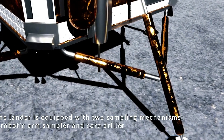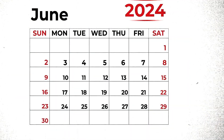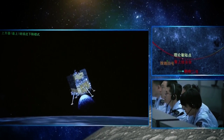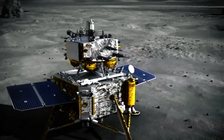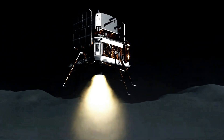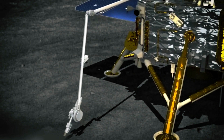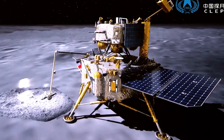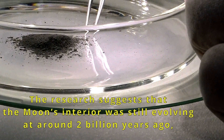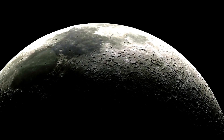Chang'e 6's samples, anticipated to return to Earth on June 25, 2024, will provide scientists with a rare chance to investigate the Moon's far side. The geological past of the Moon and the processes that have sculpted its surface will be clarified by these samples. The examination of returned samples will yield important details regarding the minerals and volatiles present in the Moon's makeup, illuminating the distinctions between the Moon's near and far sides and aiding scientists in understanding the Moon's genesis and evolution.